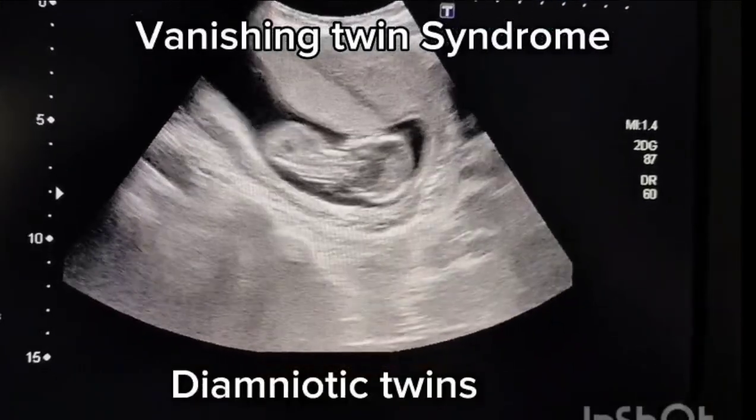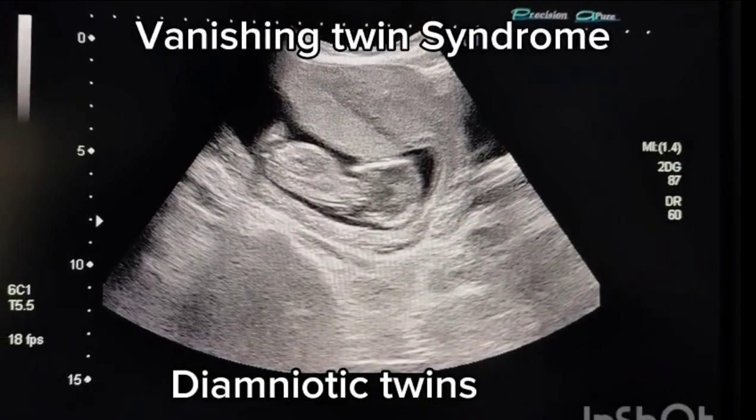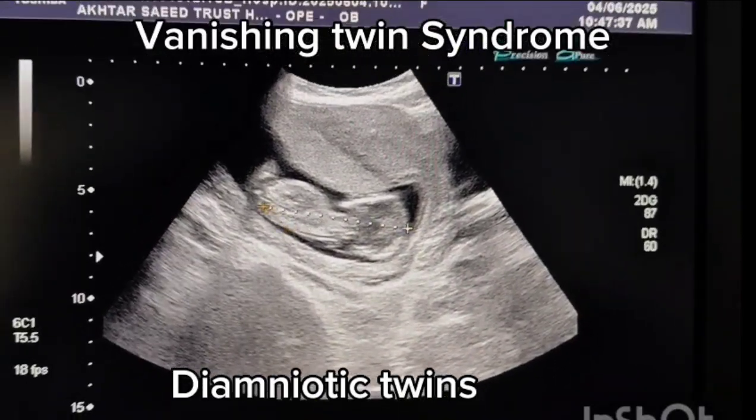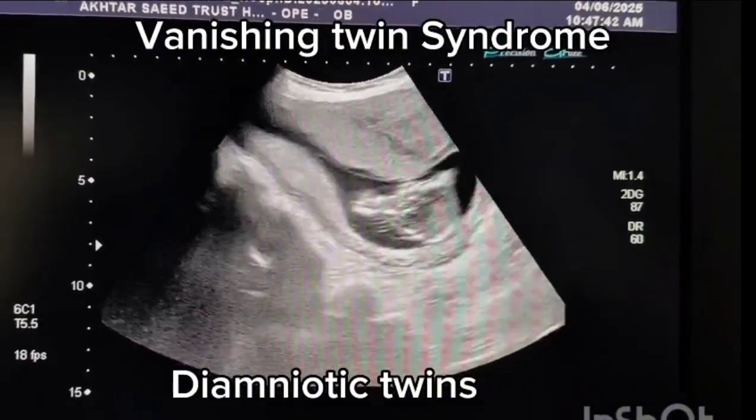This is a unique case presentation of a 28-year-old multigravida currently at 14 weeks of gestation. Her presenting complaint was lower abdominal pain and occasional spotting per vaginum.